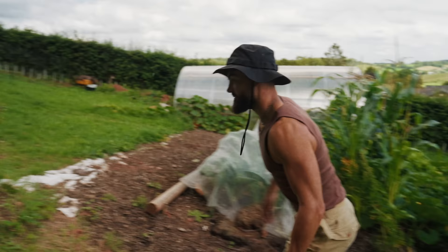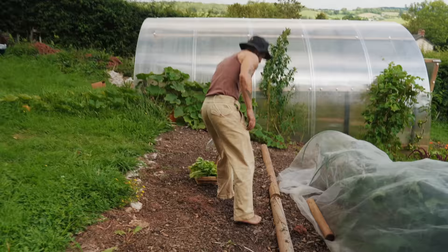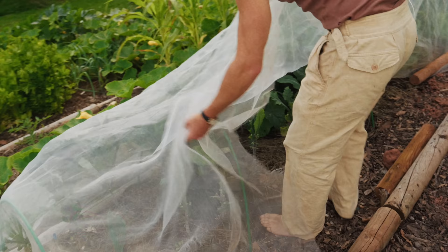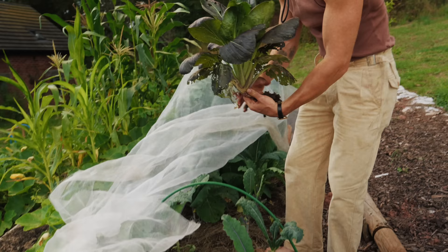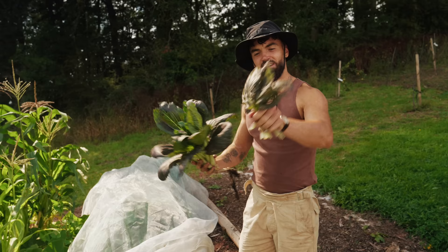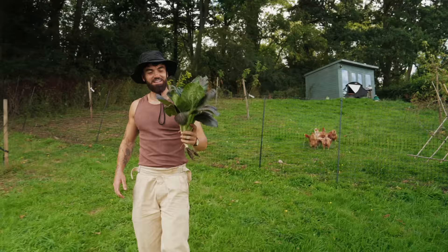The chickens get excited whenever I come near them, thinking there's going to be food — but they're going to have to wait this time. This netting is here because if I didn't have it the butterflies would have destroyed it — they've already destroyed kale down there. The slugs are getting to it but it's not as much damage as I thought. Look at this lovely pak choy. It's not perfect but there's a few decent leaves here, and the half-munched slug-eaten leaves can go to the chickens. Chickens — pak choy for dinner today!